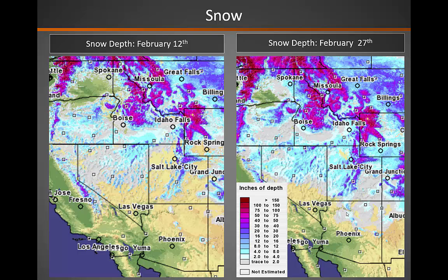Just to compare to two weeks ago, the image on the left shows snow cover on February 12th. The image on the right shows snow cover today, and you can see that the central part of the Great Basin, so portions of Nevada and Utah, have significantly more snow cover than we had two weeks ago.